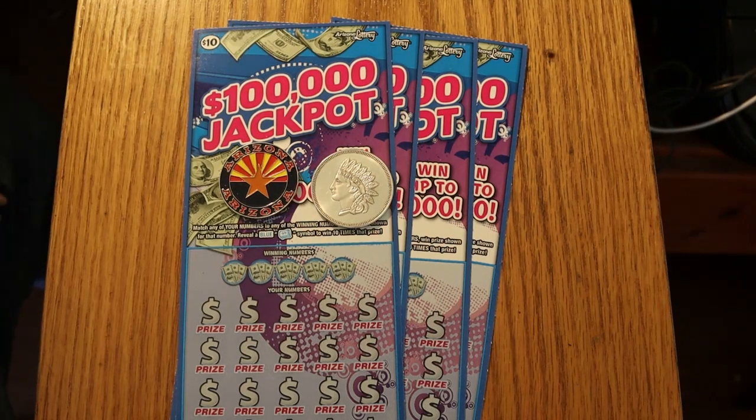Hello YouTube, AZ Scratchers here with another little scratching session. Today we have four of the new $10 Arizona Lottery $100,000 Jackpot games. This just came out three days ago. I had a heck of a time in my little town trying to find this one — only found one place that had it out of the four or five I get to choose from. But I found it. So we're doing four of them, tickets 35 through 38, and the book number is 507-107.